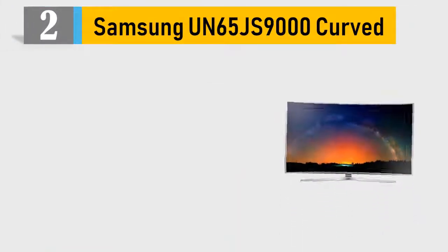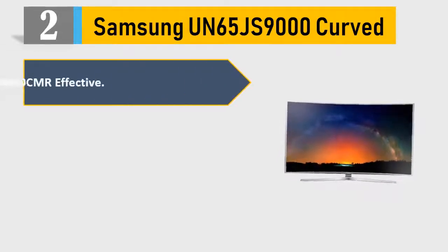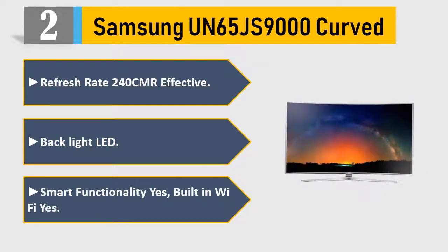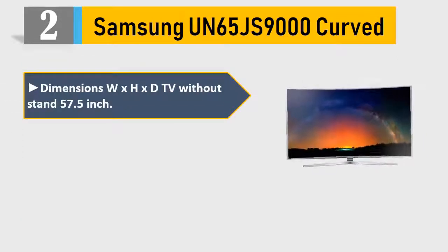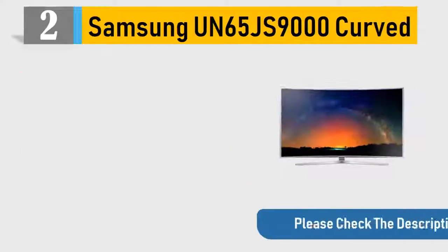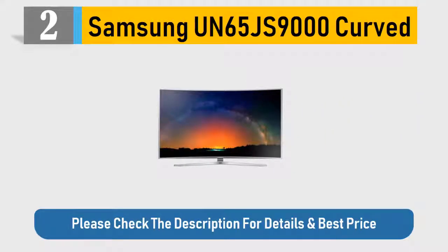Number 2: Samsung UN65JS9000 curved. Refresh rate 240CMR effective. Backlight LED. Smart functionality yes, built-in Wi-Fi yes. Dimensions WxHxD TV without stand 57.5 inch. Inputs: 4 HDMI, 3 USB. Please check the description for details and best price.